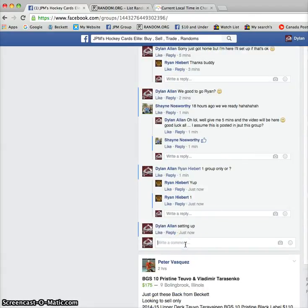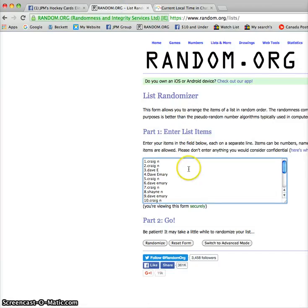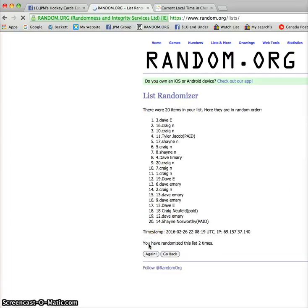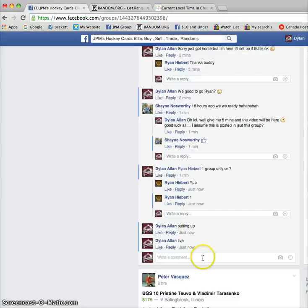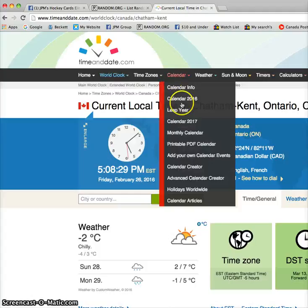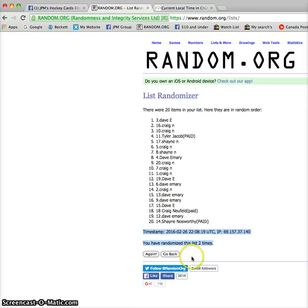This is just in JPMs, so I will be going live. Craig on top and the bottom, so good luck everyone. First we got Craig, second we got Dave. Timestamp is 22.08.19 and the local time is 5.08.35. Good luck everyone.